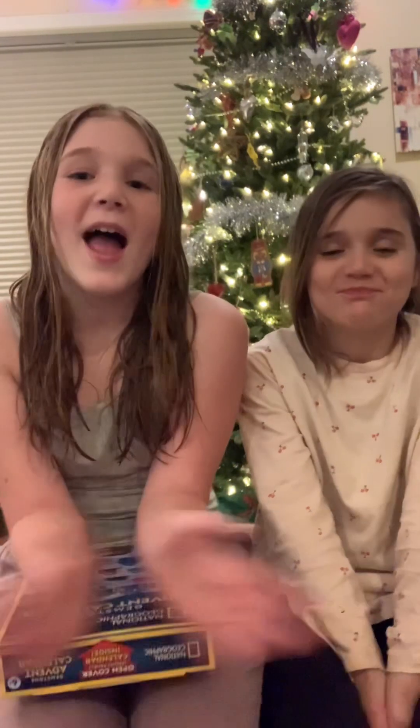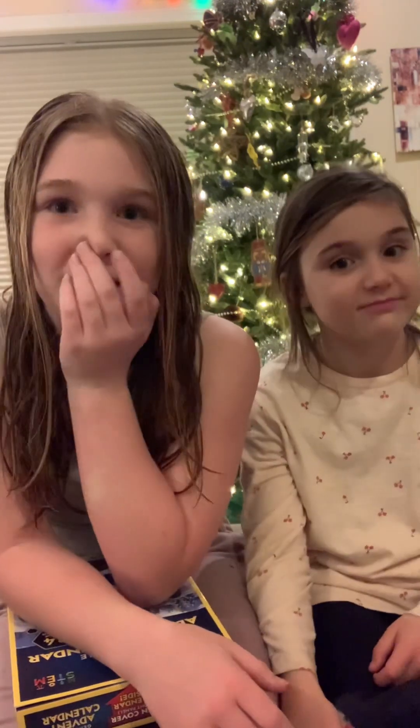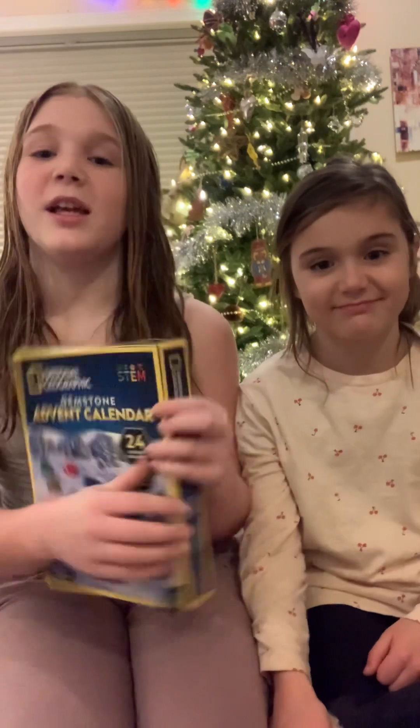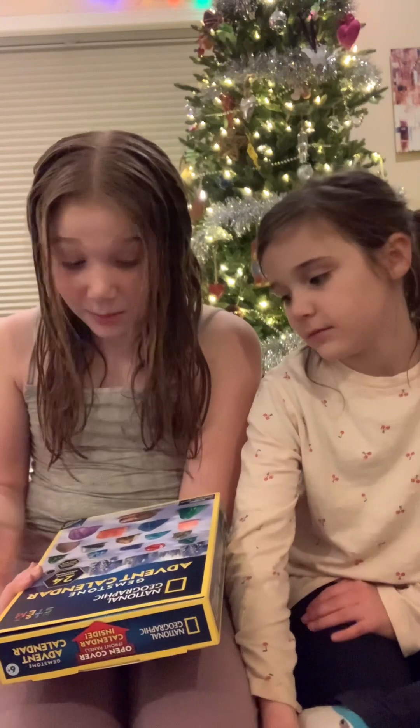Welcome back to my channel! Today we are going to unbox an advent calendar — my second advent calendar that my mom got for me. My first one only had 12 days. I saw this one on Amazon and I didn't know what it was. I thought it was room decor but it's actually crystals. My first one was a makeup one and now I got crystals, which is still pretty cool.